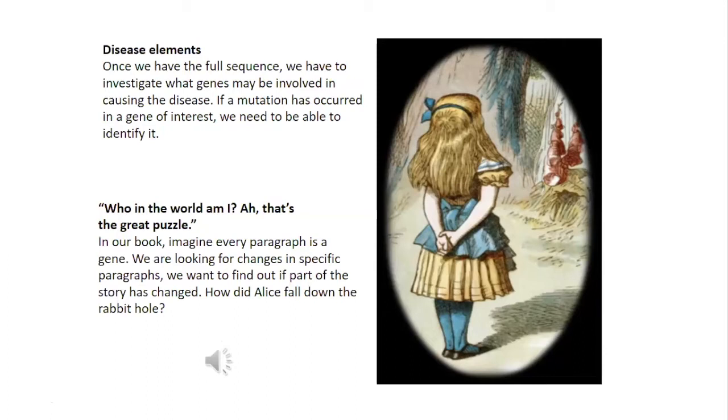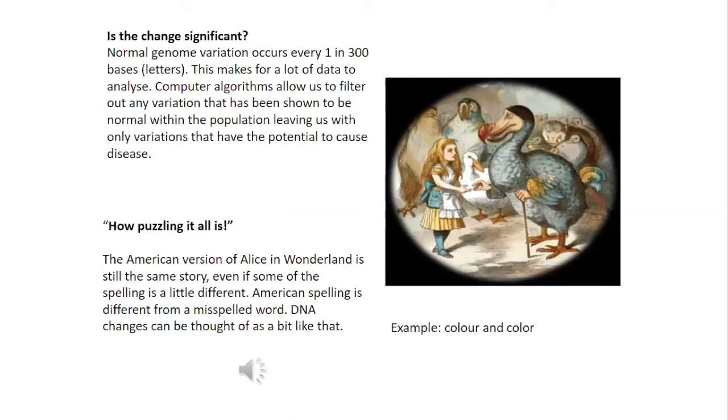"Who in the world am I? Ah, that's a great puzzle." In our book of Alice in Wonderland, imagine that every paragraph is a gene. We are looking for changes in specific paragraphs — we want to find out if part of the story has changed. If there has been a change in our paragraph or gene, is the change significant? What effect does the change have to the story? Normal genome variation occurs every one in 300 bases or letters, which creates a lot of data to analyse. Computer algorithms allow us to filter out variants that have been shown to be normal within the population, leaving us with the variation that has the potential to cause disease.